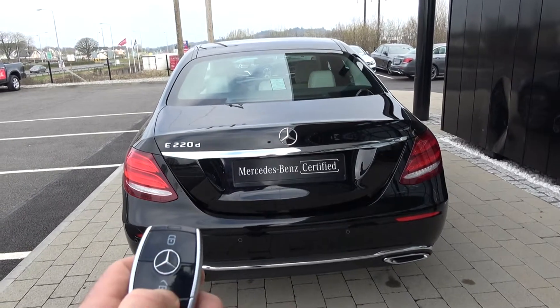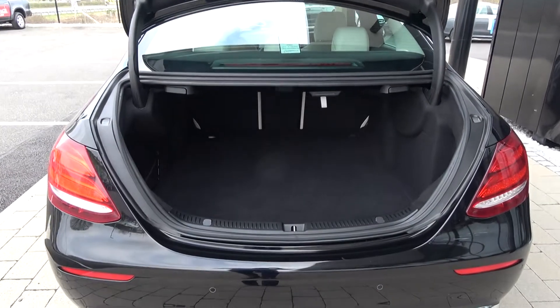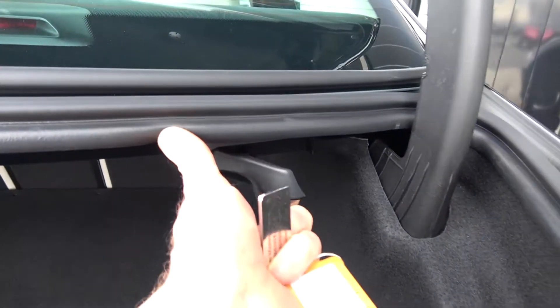Just pop the lid open there on the boot using your Mercedes-Benz key fob, and you'll see what a fantastic size boot space that is on display. We can split and fold your rear seats from the rear to provide you with more boot space should you need it.